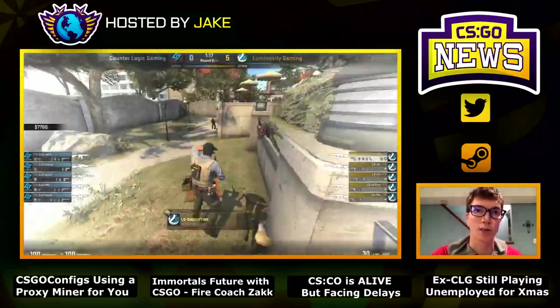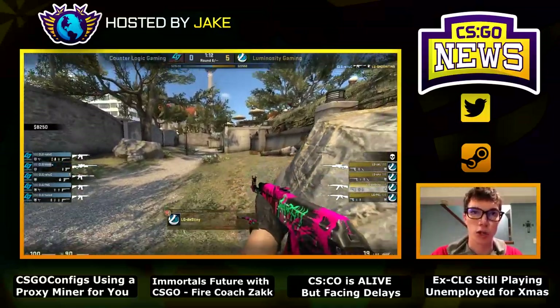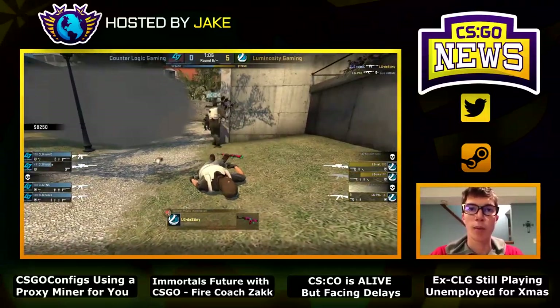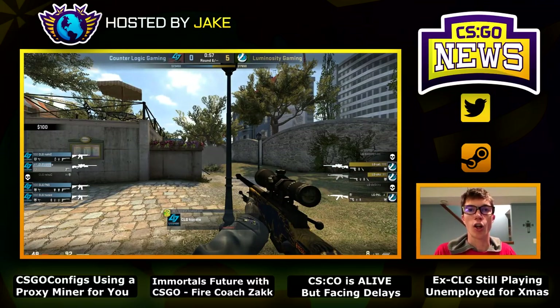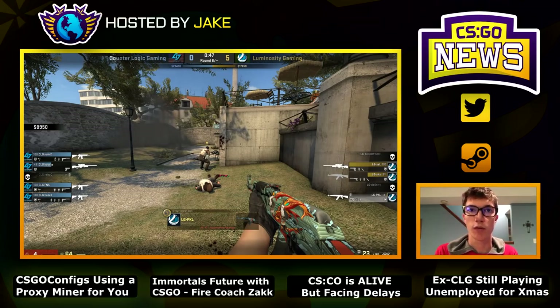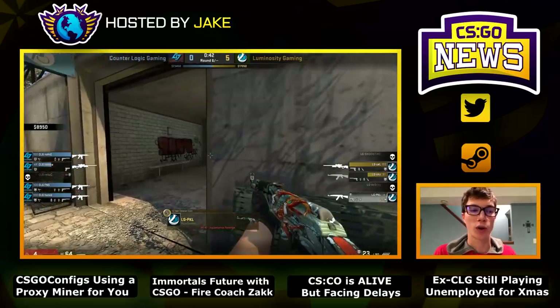It's not 100% proven as of right now, but I want to warn all of you — I would suggest not using csgoconfigs.com in the future. Many websites see people who use adblock as the enemy, but that doesn't give anyone the right to install a Bitcoin miner to use you to their advantage without your knowledge. I would never do that and no website should either. Thanks to the Reddit community for catching this.